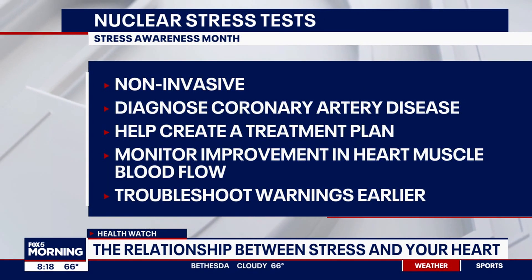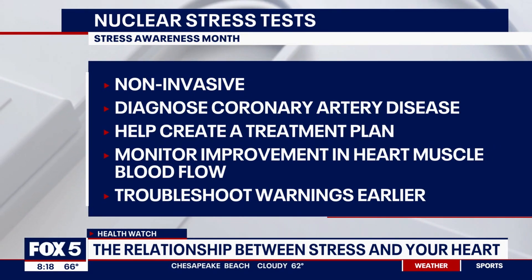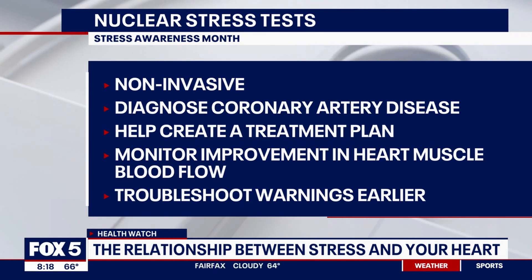Can you explain broken heart syndrome and how nuclear tests apply? We're living in stressful times, and strong emotions — anxiety, fear, anger, grief — as well as events like COVID or natural disasters have brought about a lot of stress. With stress, you increase your heart rate and blood pressure, and the body responds with a major surge of adrenaline. While adrenaline is usually protective in fight-or-flight situations, an overly exaggerated response can actually weaken the heart muscle and cause symptoms similar to a heart attack — that's what we call broken heart syndrome.